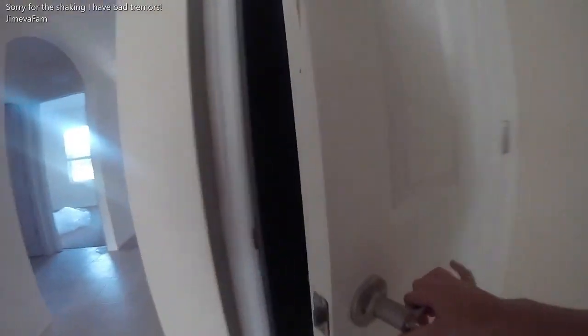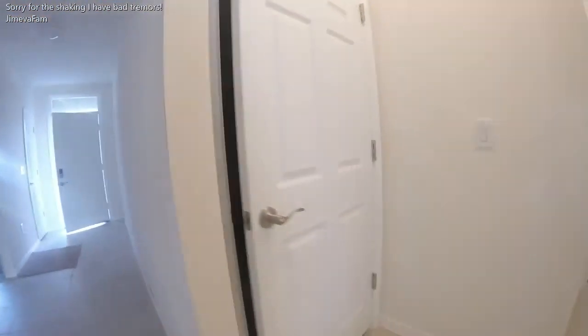This is the garage. It's super messy in there because of the construction. And that door closed, so it's perfect.